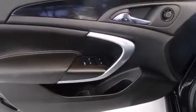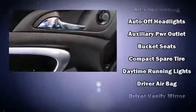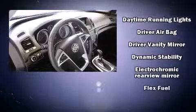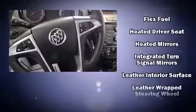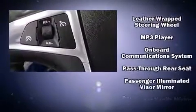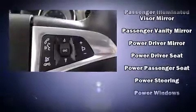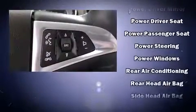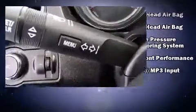Passenger security is always assured thanks to various safety features, including dual front impact airbags, front and side impact airbags, traction control, and four-wheel disc brakes with ABS. Brake assist technology provides extra pressure when applying the brakes.